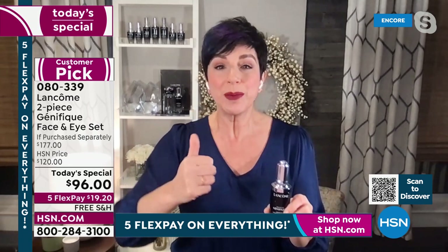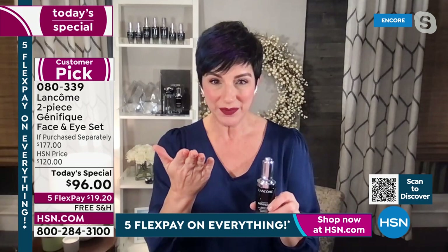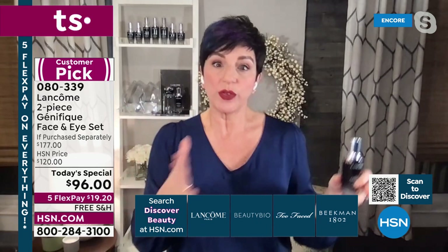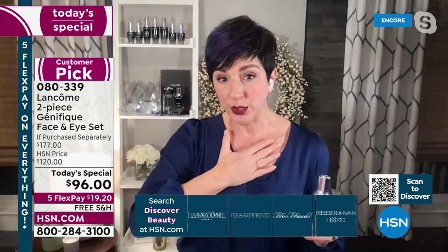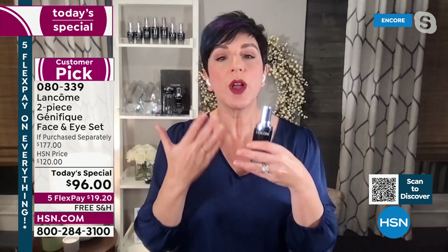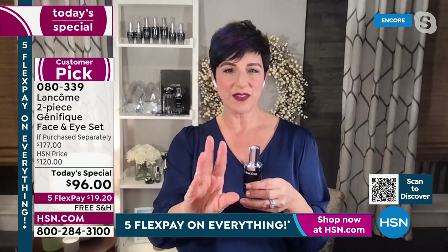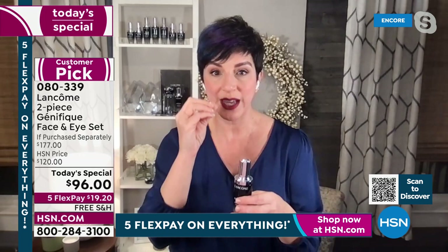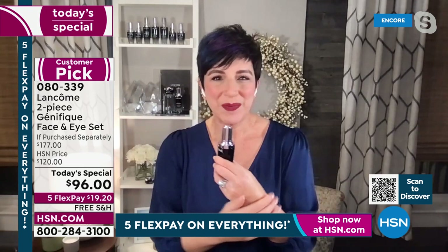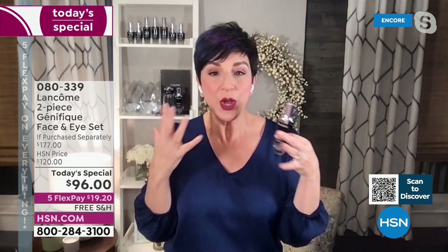Génifique addresses firmness, elasticity, radiance, smoothness, and tone — so you can use it at any age and see visible results in just seven days. It works on any skin tone, from the fairest who produce little melanin to the deepest complexions who produce a lot. What I love about Génifique is that it's fast — it's not a product where you put it on once and see nothing. Instantly softer and smoother; in seven days that youthful luminosity comes back.